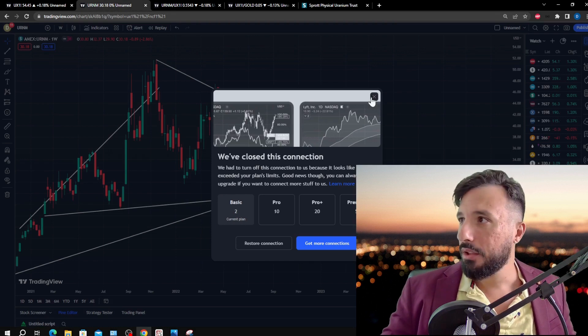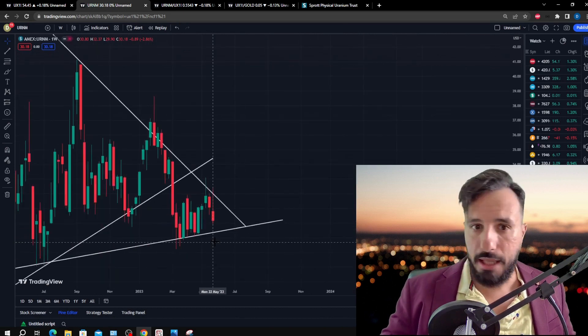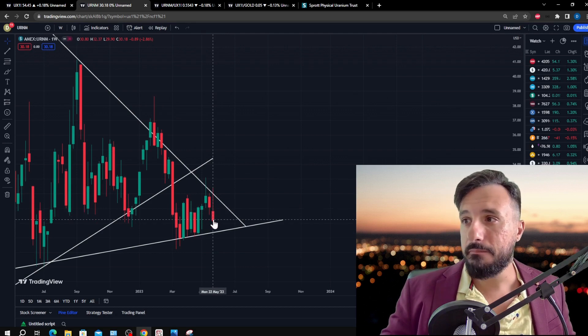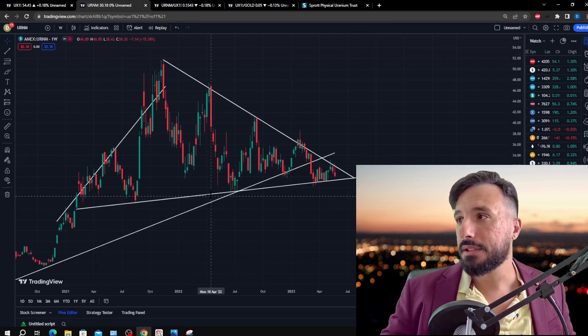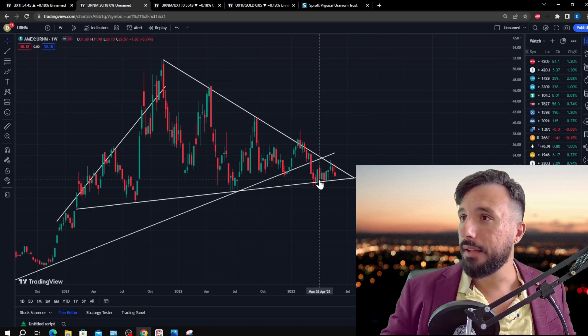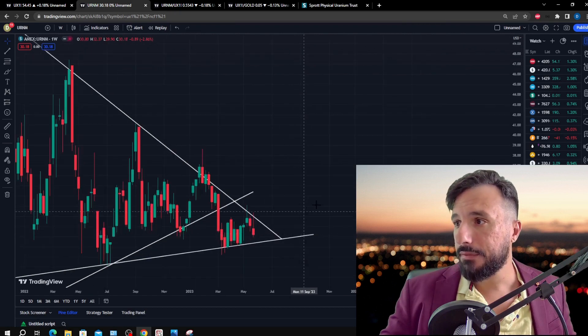This is also the weekly candlesticks. URNM is not looking as hot as the commodity price — the equities are lagging behind. We have an inverted hammer candlestick this week, which is a reversal signal anticipating probably a little more downside in the weeks to come. We do have a support line built up over the course of a couple of years since February 2021. We've touched it more than three times — as Patrick Kareem noted, a trend line needs at least three touches to be valid. So this support line is fairly strong and robust.